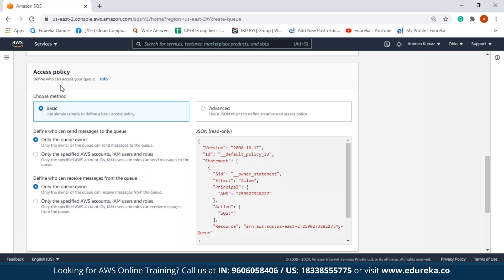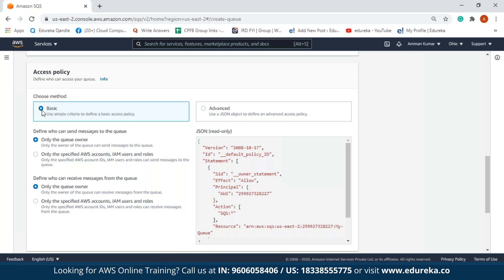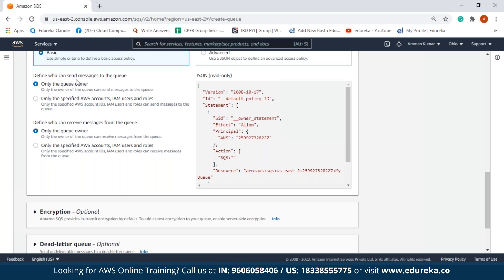Access policy defines who can access your queue. There are two methods: basic and advanced. Advanced uses a JSON object to define an advanced access policy, but we will stick to basic. In basic, there are options for who can send messages to the queue and who can receive messages. Options are: only the queue owner — meaning the person creating the queue — or you can specify certain AWS accounts or IAM users. For this demo we are going to stick to only the queue owner, since we do not have any other specified AWS accounts or IAM users.